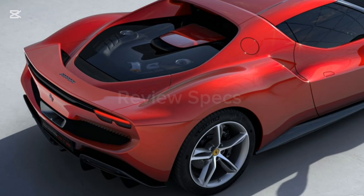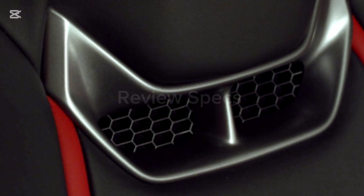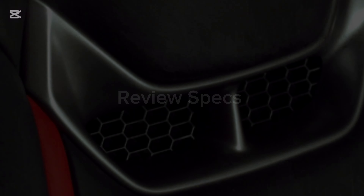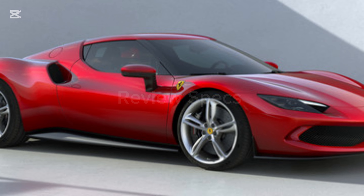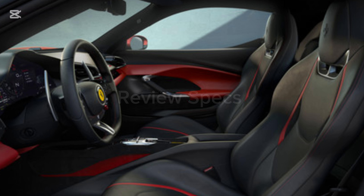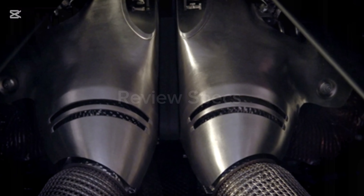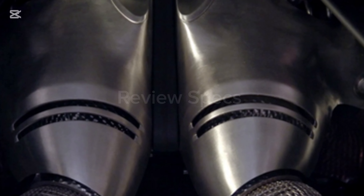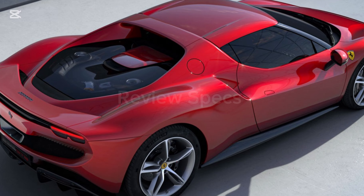The 296 GTB's feature list includes central locking, power door locks, anti-theft device, car alarm, and engine immobilizer. Comfort and convenience features include AC, automatic climate control, heater, power outlet, engine start-stop button, center console armrest, bottle holder, cup holder, front keyless entry, front power window, and automatic headlamps.